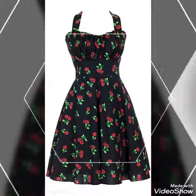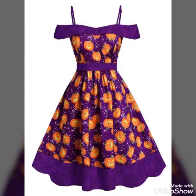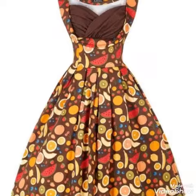These dresses will give you such an elegant and stylish look. It's an amazing designer collection — every dress is unique and stylish.